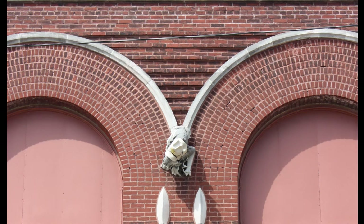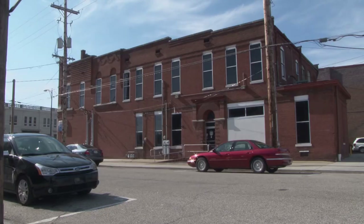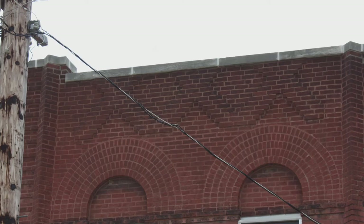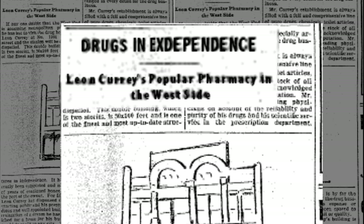A stone grotesque sits at the bottom of the connected arches. Along the 11th Street side is a continuation of this peculiar style using various unique forms of brickwork.